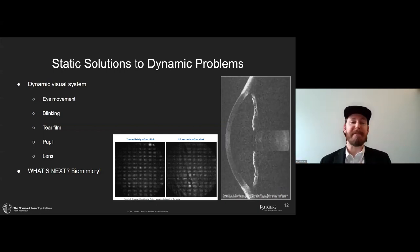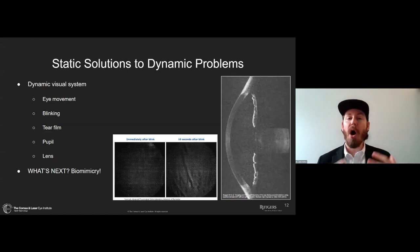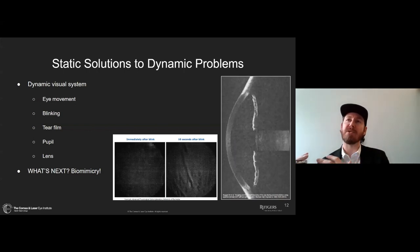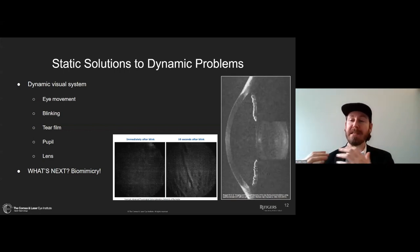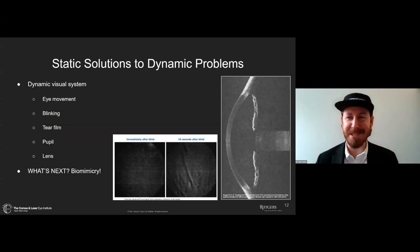However, we have a dynamic visual system: eye movement, blinking, tear film changes from blink to blink, pupil size changing with lighting, and the lens changing shape based on accommodation. All of these contribute to a dynamic system, and what we're going to talk about are static solutions to solving the general optical problem of the eye. Looking into the future, we'll be looking at optics that are variable, that can change over time and respond to the environment to create dynamic solutions — but we're not quite there yet.